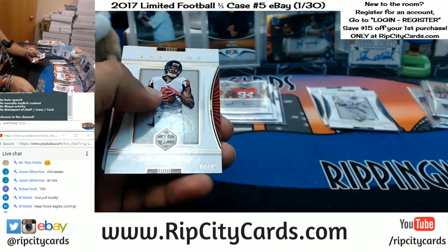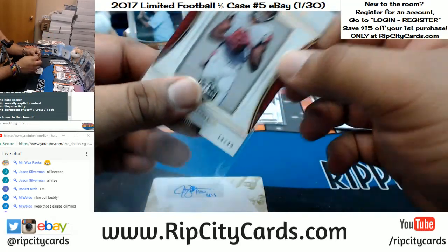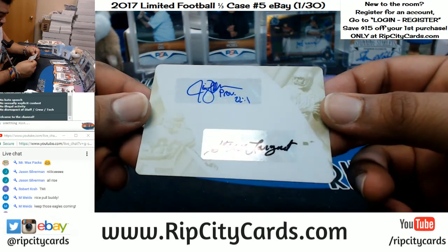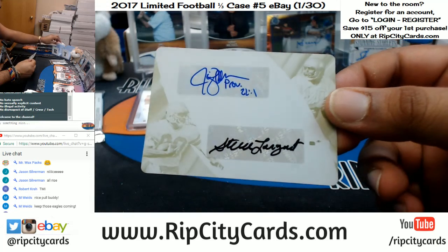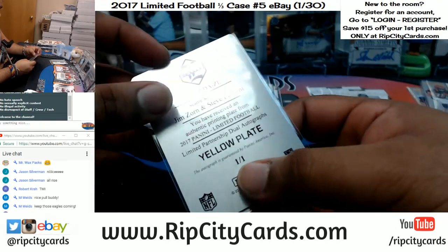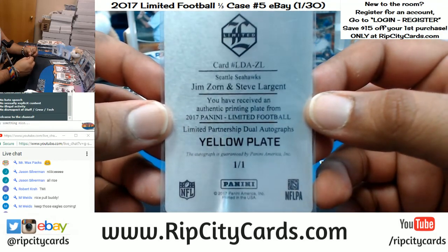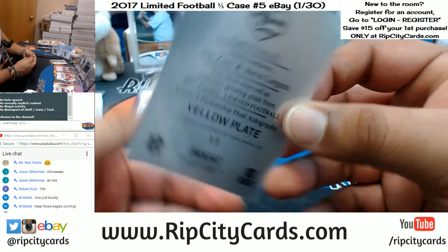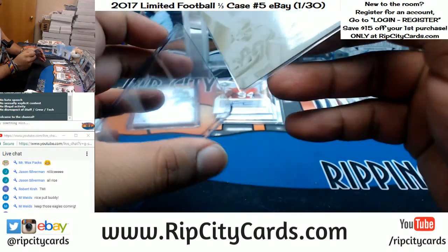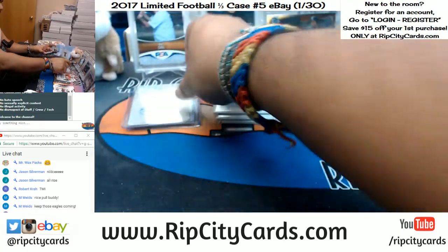A printing plate to 49, Julio Jones, for the Falcons. And the printing plate - it's a dual printing plate. It looks like Steve Largent and another player - might be Jim Zorn. Your boy knows this football - Jim Zorn and Steve Largent with the dual plate auto for the Seahawks. That is nice. There you go, Seahawks, with a one-of-one mojo - that's always nice.